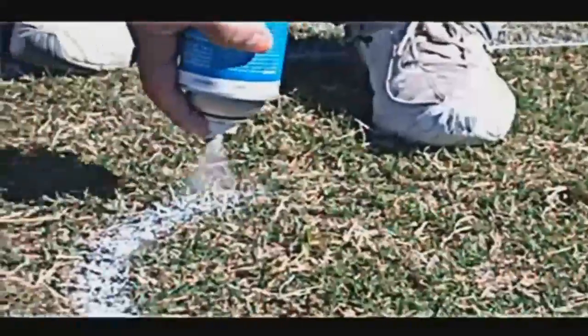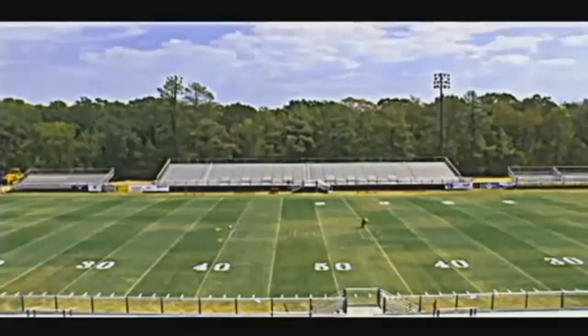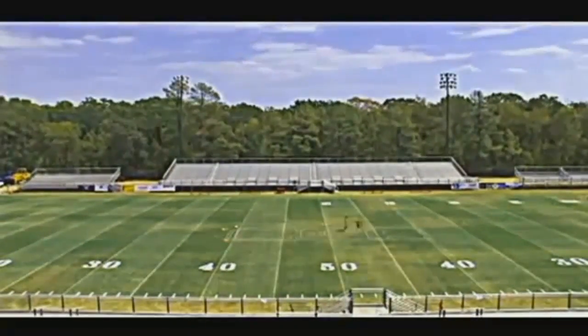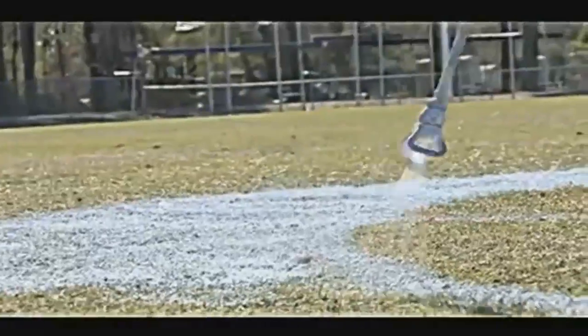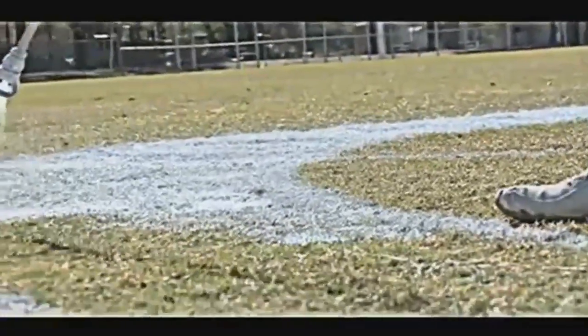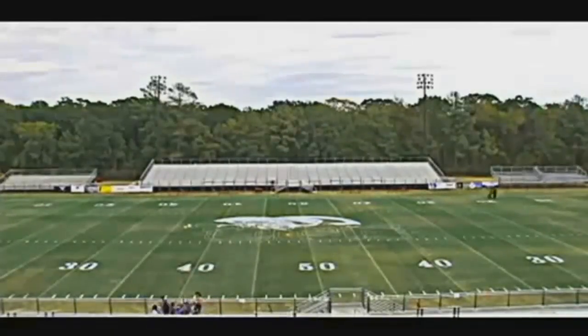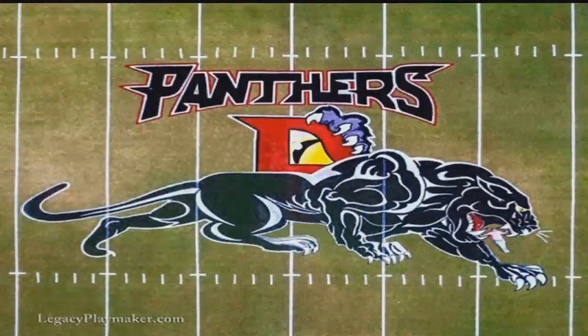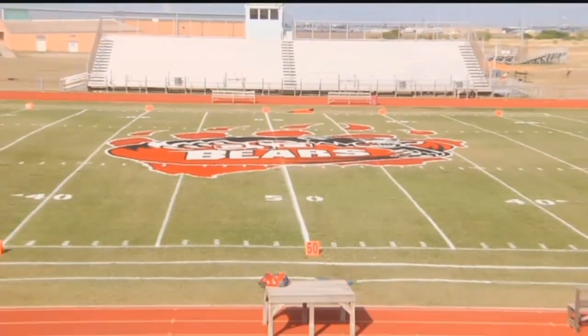The process: he first draws out what will be on the field, then uses a grid to mark the right spots for his masterpiece. And then comes paint. Sounds easy, but Ernie does it all freehand — a lot of math, a lot of calculating. He lays a big grid out and just kind of goes block for block. After about six to seven hours, Ernie's field art masterpieces are completed.